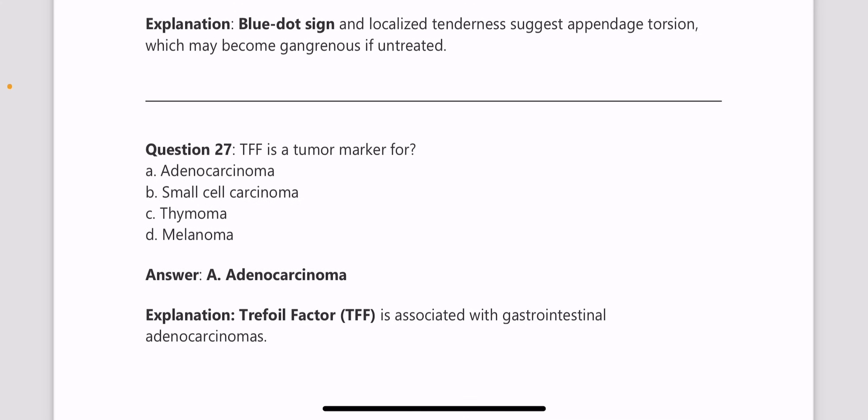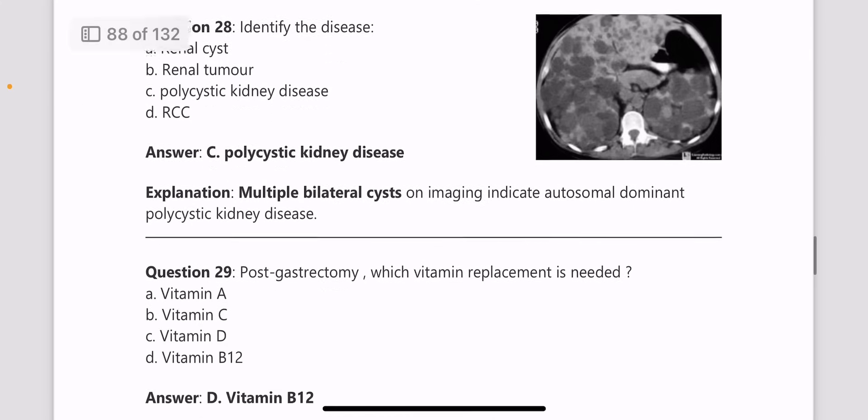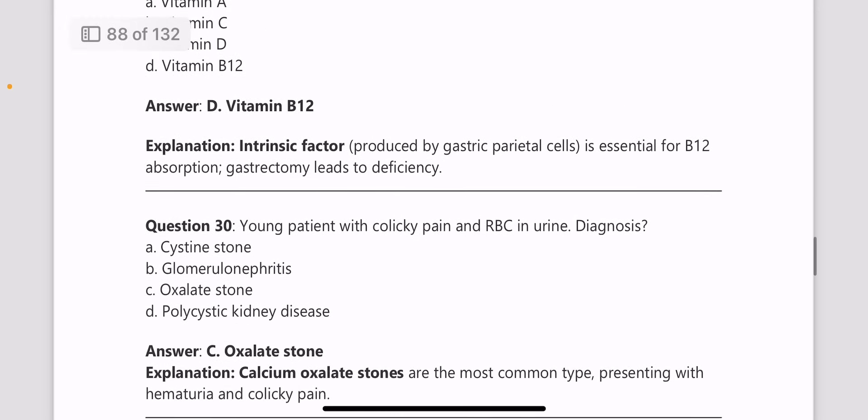Trefoil factor is a tumor marker for adenocarcinoma. Next, identify the disease from the CT image provided — you can identify this as polycystic kidney disease. Next, post-gastrectomy, which vitamin replacement is needed? Post-gastrectomy, vitamin B12 replacement is needed.